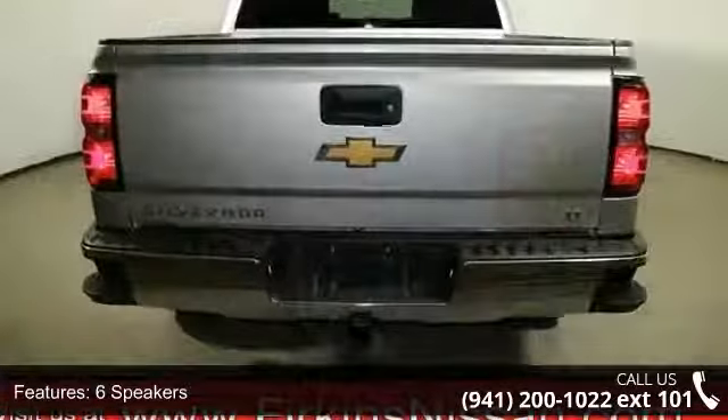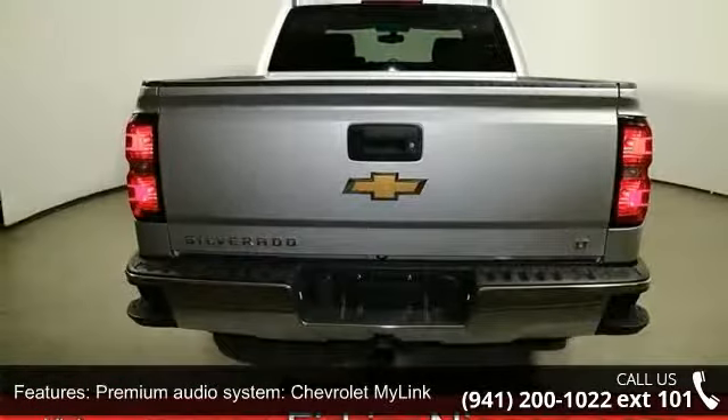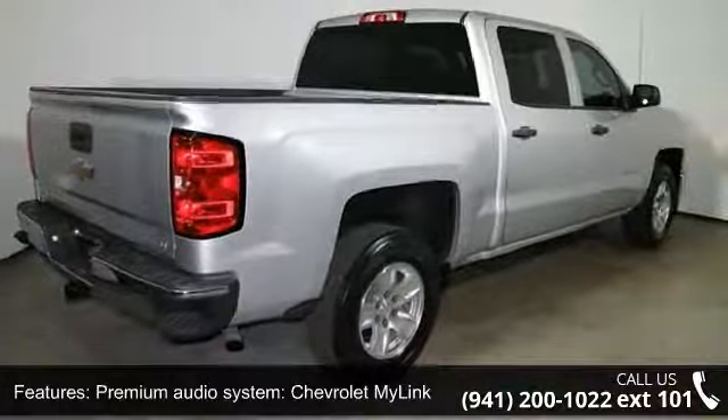Air conditioning, Bluetooth for phone, and power steering. Don't let this vehicle get away — call or click to schedule a test drive today.